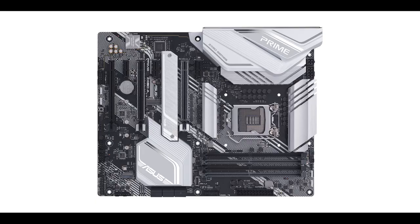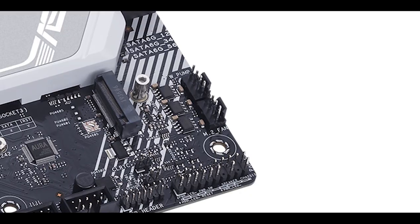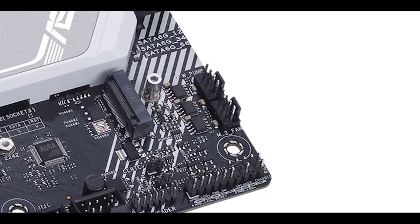Fan-wise, we have seven PWM fan connectors, including two which can be used for water pumps. So it has everything needed for lots of airflow and even one or two custom water cooling loops — which I'd normally be very happy with.